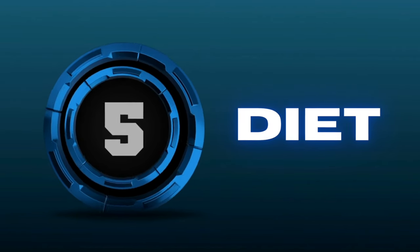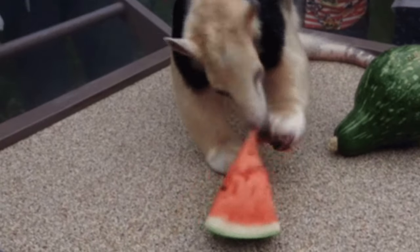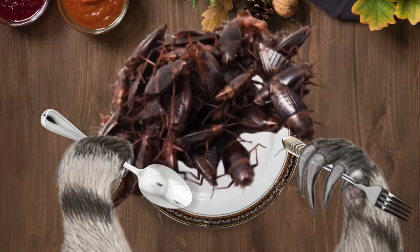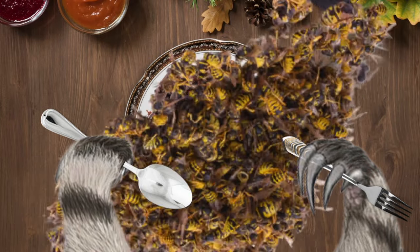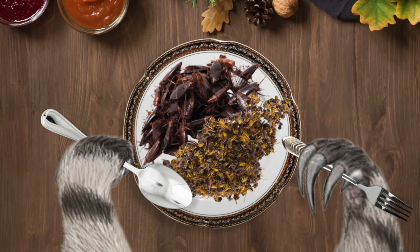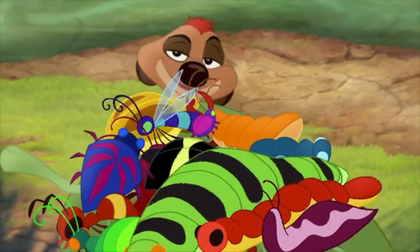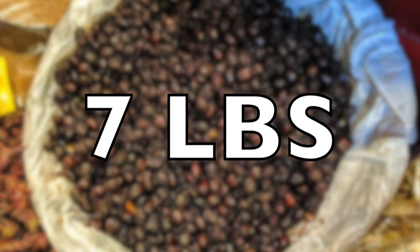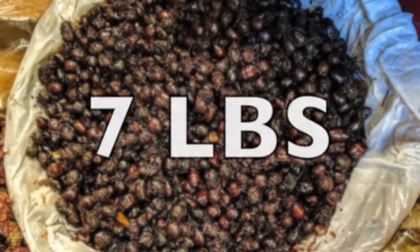Number 5: Diet. Unlike their small cousins, who can eat eggs and even fruit, giant anteaters feed almost exclusively on ants and termites. That being said, they aren't against eating other bugs like beetles and bee larvae from time to time. In total, they consume about 30,000 insects a day, which is an impressive seven pounds of insect salad.